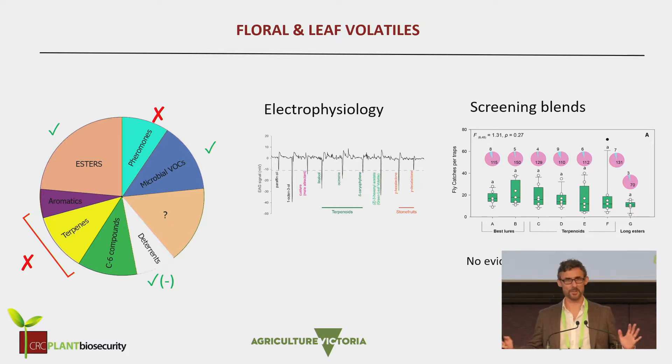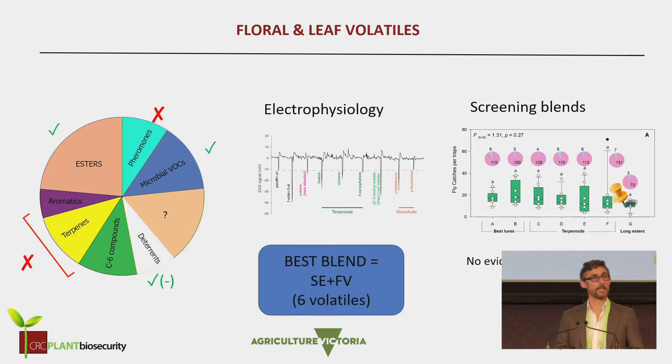Then we went on to look at all the other compounds that could be involved. Cutting a long story short, we looked through many different flora volatiles, leaf volatiles, and other fruit volatiles, and we found that none of them were really significantly increasing the attraction. And again, as you can see, some of them were actually decreasing it. So in the end, we had a six-volatile blend that seemed to be working well — a combination of fruit volatiles and fungal volatiles.